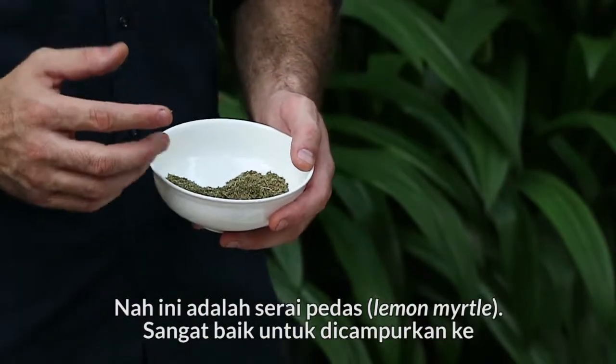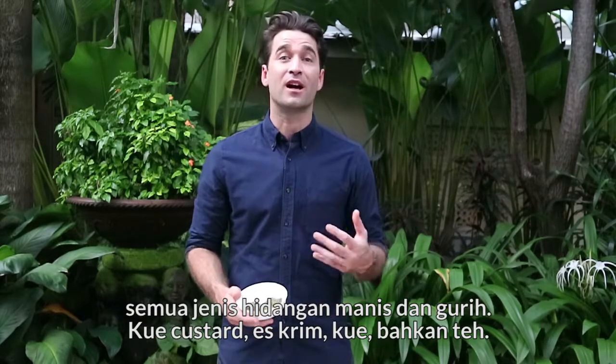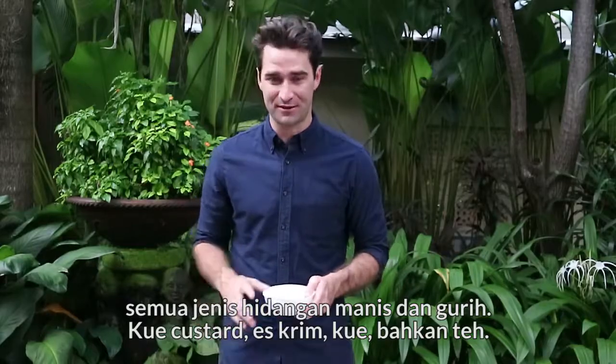Now here, this is lemon myrtle. It's great to infuse into all types of sweet and savory dishes — custards, ice creams, cakes, and teas even.